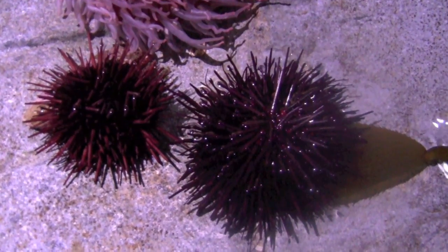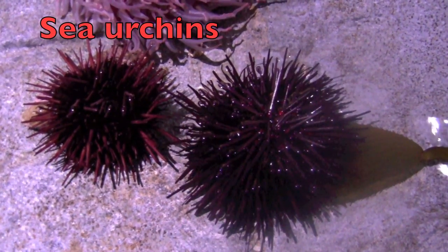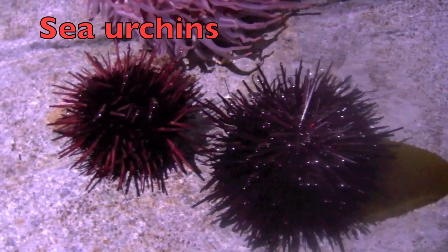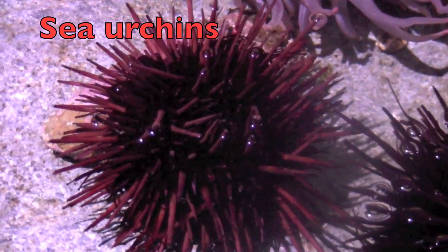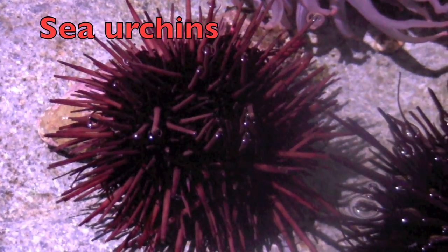Have you ever seen these small animals before? They are sea urchins. Their shells are round and spiny. They move slowly, feeding mostly on algae. And guess what, boys and girls? The sea otter feeds on these urchins. Isn't that interesting?